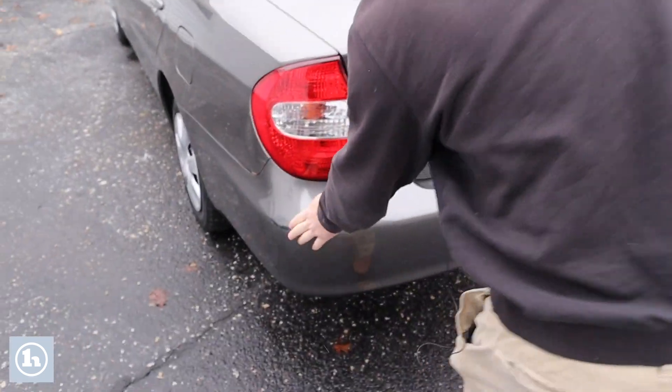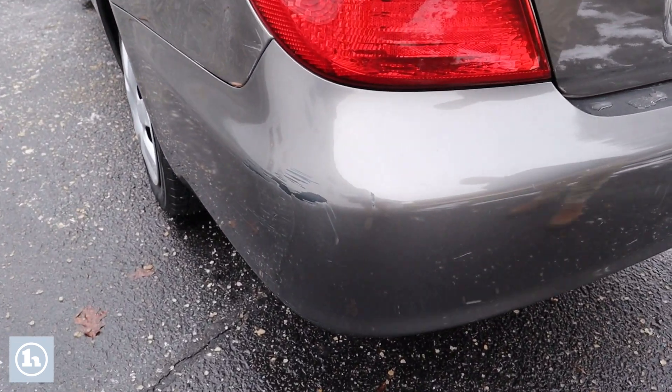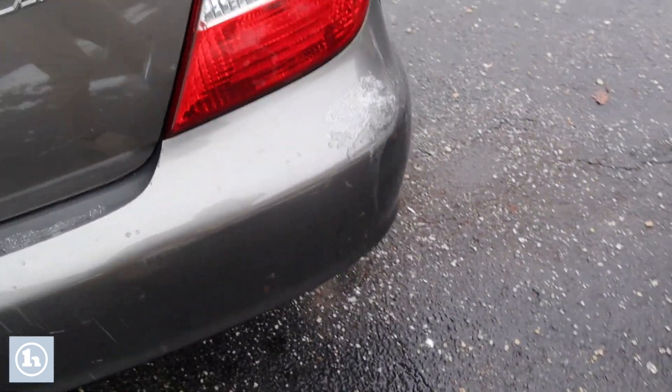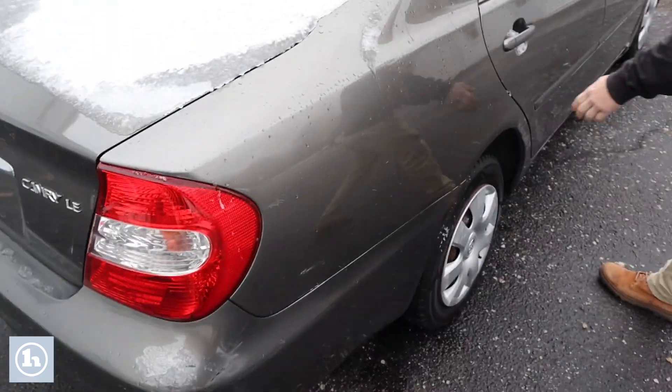Coming around here to the rear, some more dings, dents, and scratches — to be expected. This is the Camry LE front-wheel drive. There's pretty good scuffing here.